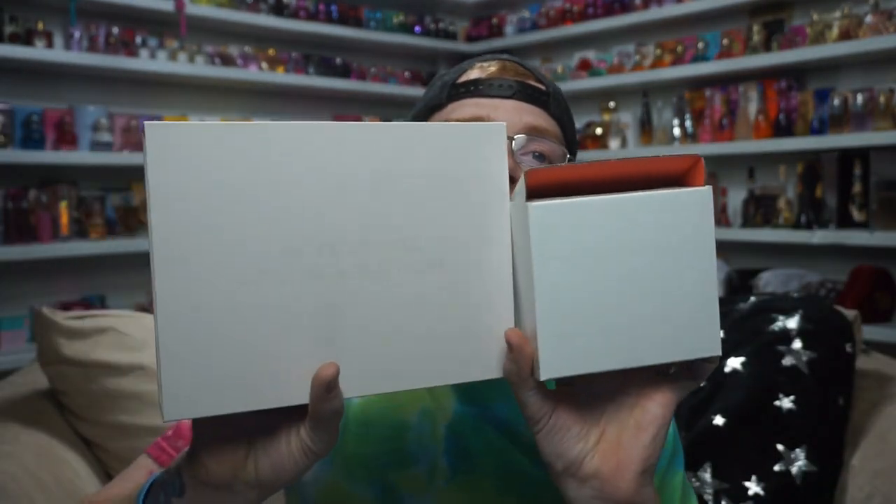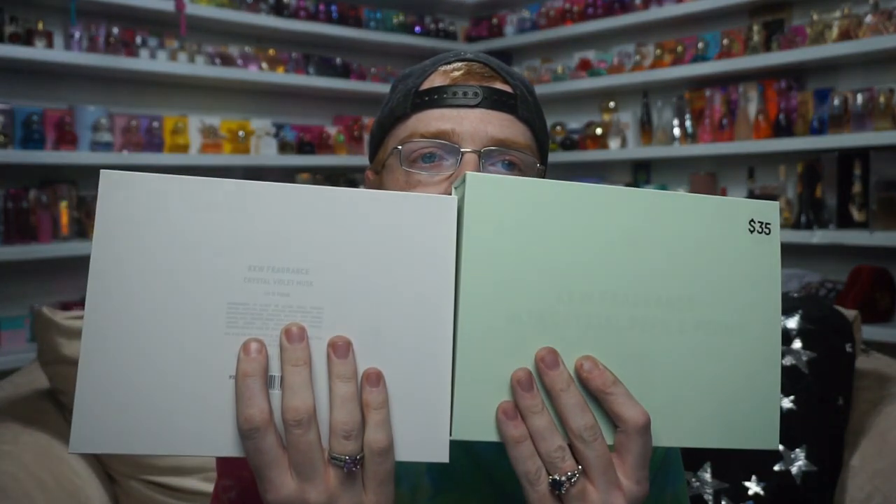Now, Crystal Violet Musk. This box is purple — it took me a hot second to figure it out, but it is purple. You can really tell when it's next to the white boxes. I wasn't sure if this was going to be purple or not. Since they made the other one green, I would have been really mad if they had made this one white.